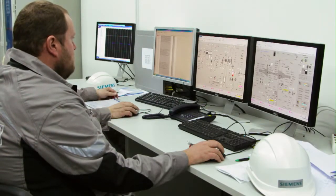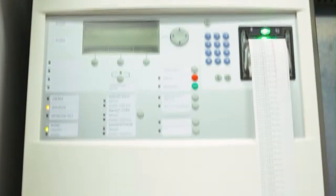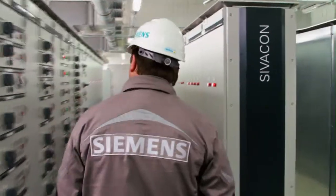The work performed by Siemens at the HCO facility includes the whole energetics, instrumentation, fire detection system, gas detection system, CCTV and electrical heating.